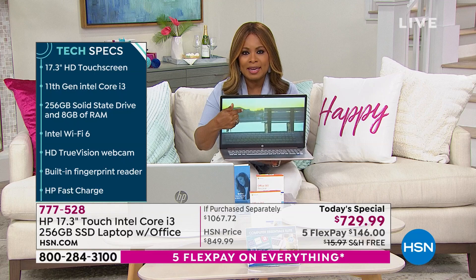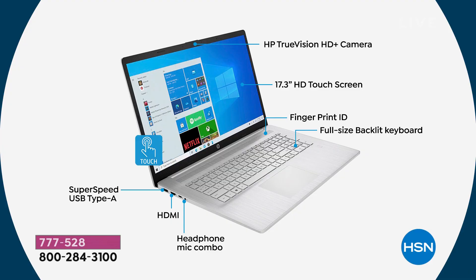The screen is high definition — the highest definition screen we've ever offered. And it's a touch screen. Fingerprint ID makes it more secure than ever before. Rather than putting in your password every single time, the fingerprint ID is going to make your computer more secure but allow you to easily access it. Full-size backlit keyboard, and you also have a numeric keypad as well.